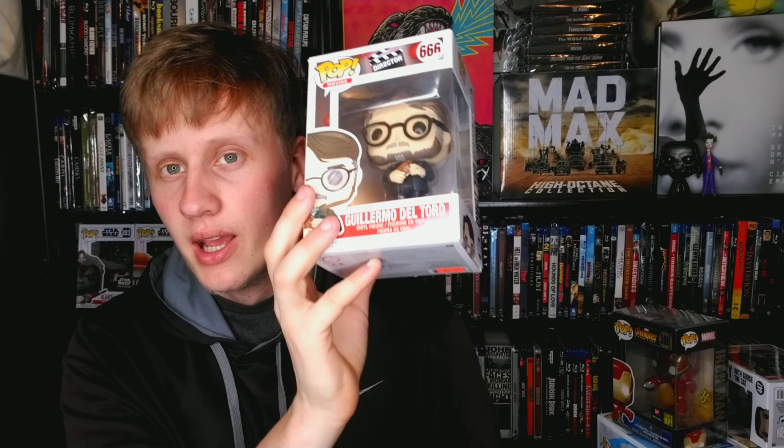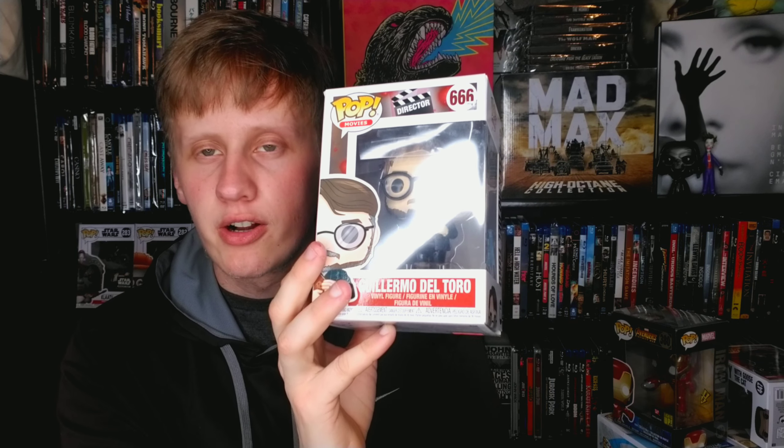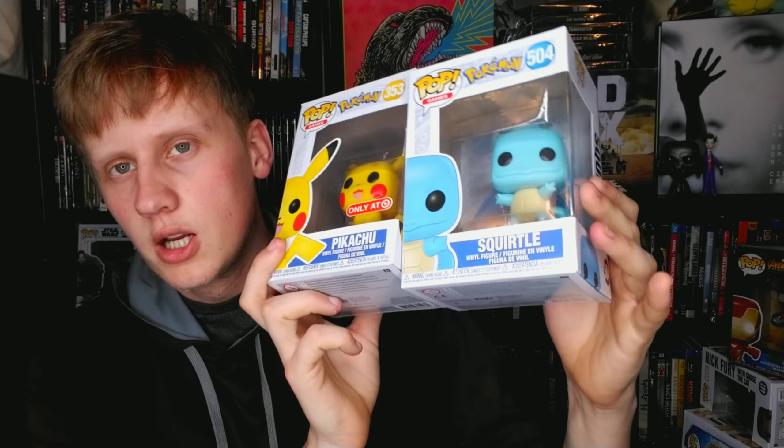Now we have two very different pops: Norman Bates from Psycho, and Guillermo del Toro from the Pop Directors line. Guillermo del Toro is one of my favorite directors of all time — I love pretty much all of his films, so it's cool to have a pop of him, and I got it on clearance. Psycho is one of my favorite horror movies — classic Alfred Hitchcock. Great horror movie, happy to have both.